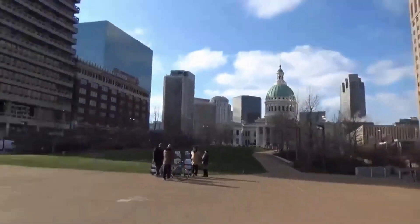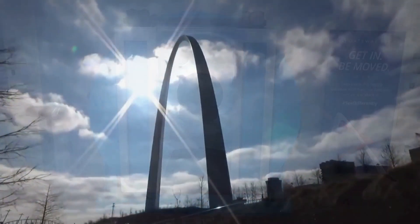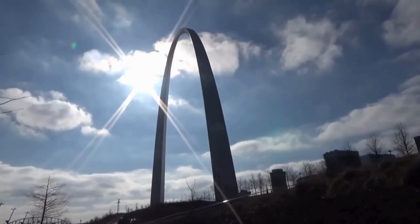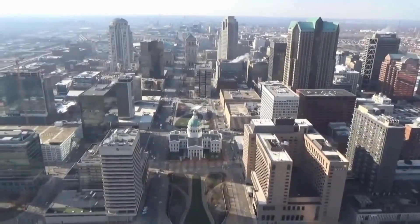After exploring Illinois, make sure to make your first stop in Missouri at St. Louis. Don't miss out on seeing the incredible Gateway Arch, which stands at a whopping 630 feet tall. It's the tallest monument in the Western Hemisphere and a definite must-see for all those traveling Route 66. Take a tram tour to the top of the arch and admire the breathtaking view.